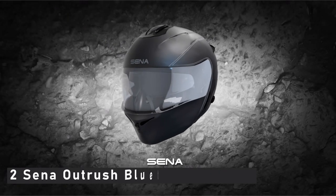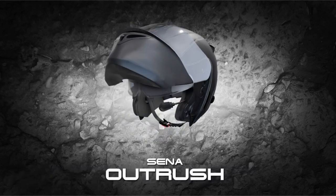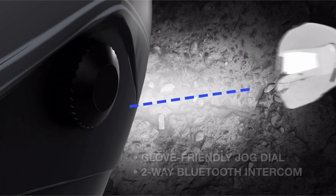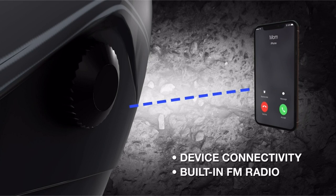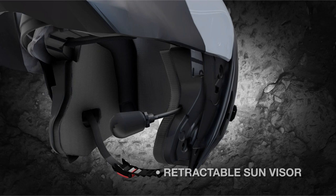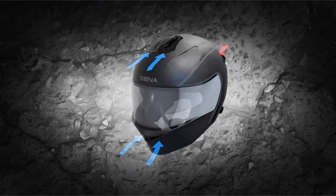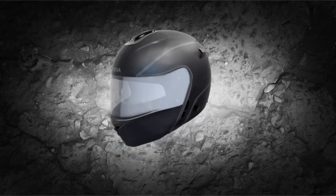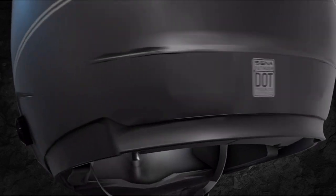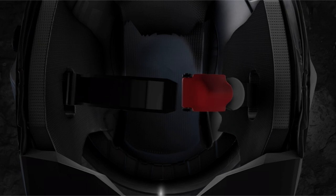At number 2 is the SENA Outrush Bluetooth Modular Helmet. You will undoubtedly be surprised — it's one of the most impressive Bluetooth motorcycle helmets you'll ever see. This helmet not only has all the safety features and luxury amenities you'd expect, but it also has Bluetooth technology that syncs with your phone. It allows you to listen to your favorite music or end a business call while riding. A single charge provides about 8 hours of talk time and 7 days of standby time, and a universal intercom protocol is also supported.